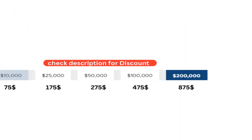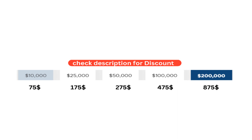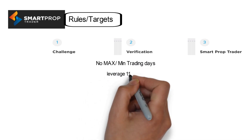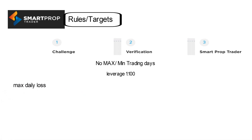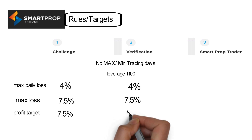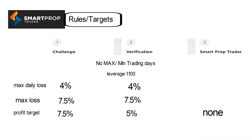These are the account sizes and fees you will need to pay — this is a refundable fee that you will get with your first payout. The trading period is unlimited and minimum trading days is none. The leverage you get is 1:200. In step one, the maximum daily loss is 4%, maximum loss is 7.5%, and the profit target is 7.5%. If you achieve this profit target without violating their rules, you move to the verification stage, where maximum daily loss is 4%, maximum loss is 7.5%, and the profit target is 5%.